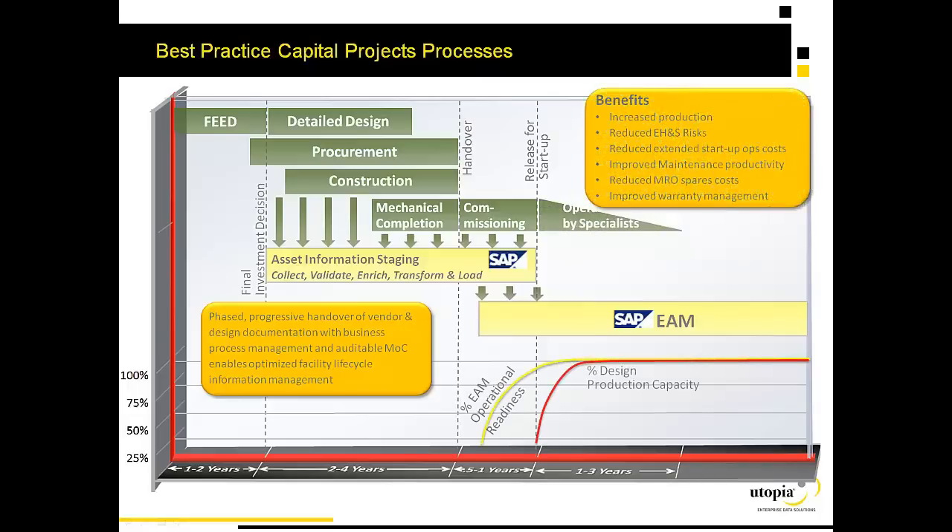This allows us to get the operational systems loaded in time for start-up of the plant, resulting in immediate fully operational EAM systems and the plant's design production capacity ramping to full speed very quickly, with the benefits that you see listed here.